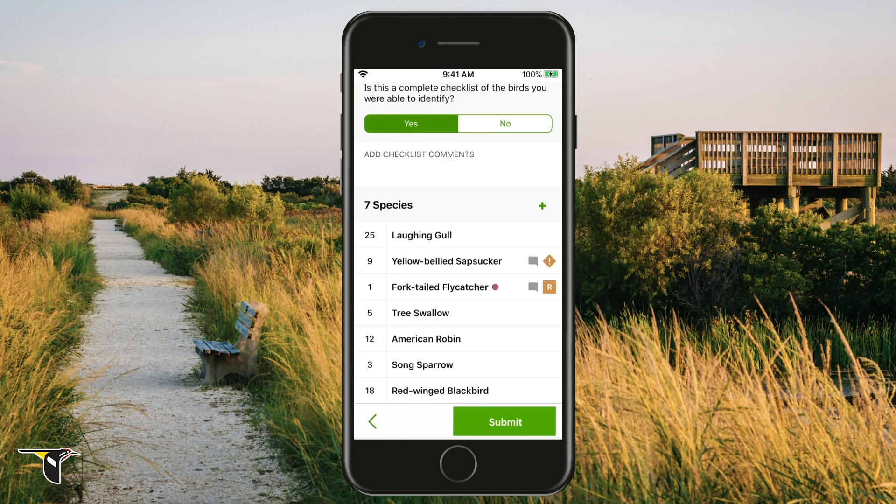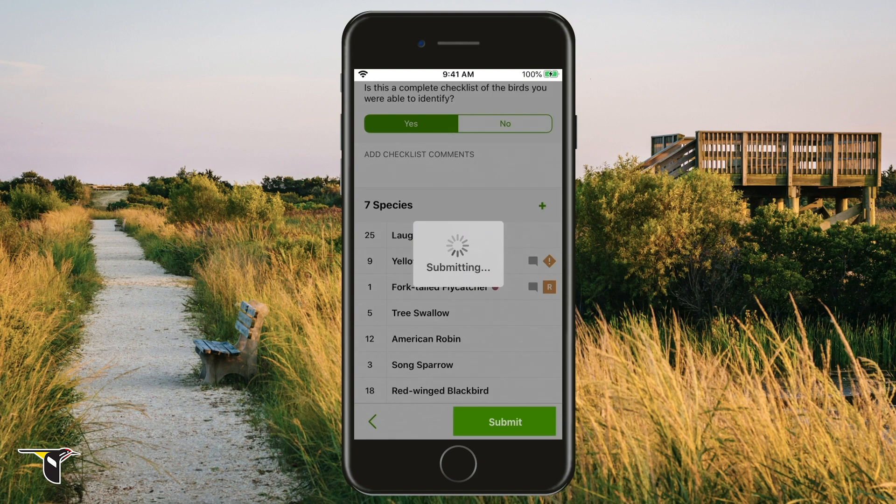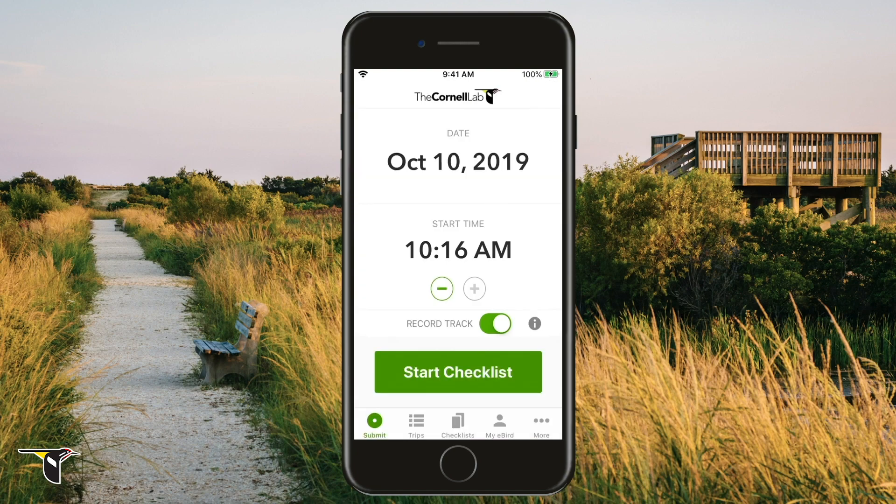Now that you know some basics on how and why eBird may ask you for more information on your data, you're good to go. Let's go find some rare birds.